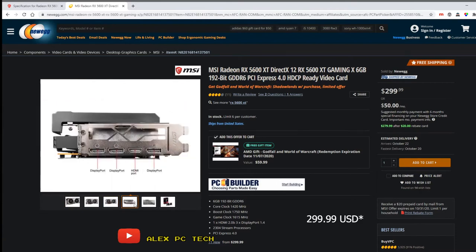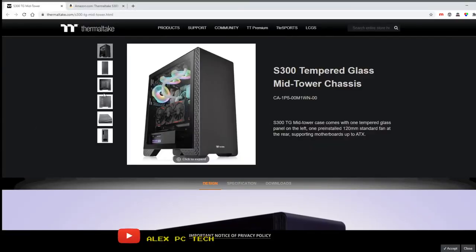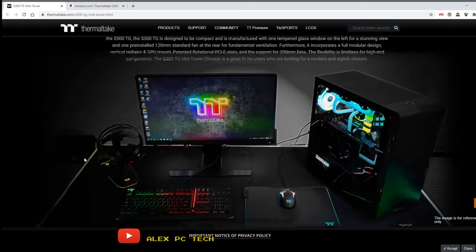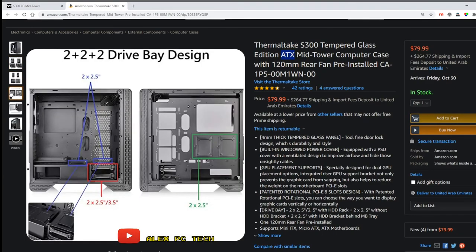For the case, you can go with any case you want as long as it's around $50 to $100. But for this particular build, I'm going to recommend the Thermaltake S300 for $65. You can't go wrong with this case — you can fit your motherboard, GPU, and all your PC components seamlessly.